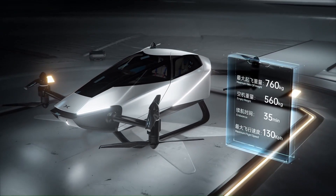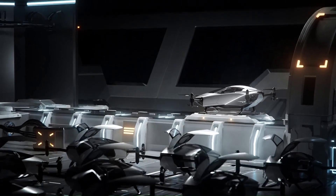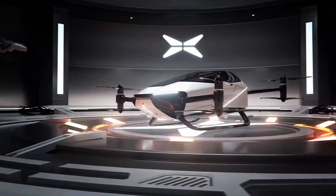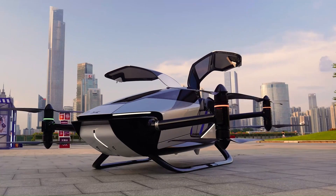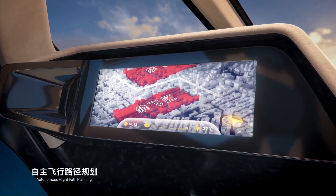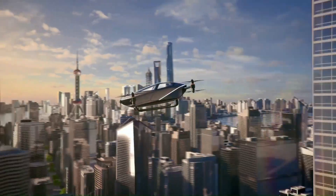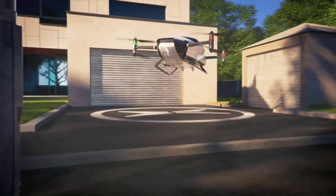The X2 is equipped with eight electric motors that power eight counter-rotating propellers, allowing it to take off and land vertically, making it ideal for use in urban environments. The X2 can also be flown manually or autonomously — in autonomous mode it can plan its own flight path and avoid obstacles. The X2 is still in development, but Xpeng hopes to begin commercial production in 2024, believing it has the potential to revolutionize urban transportation.